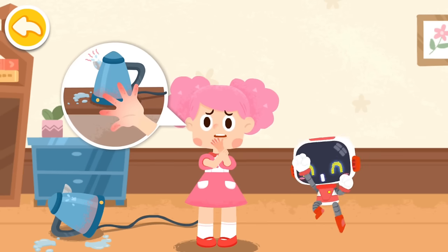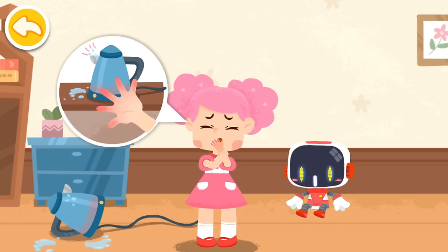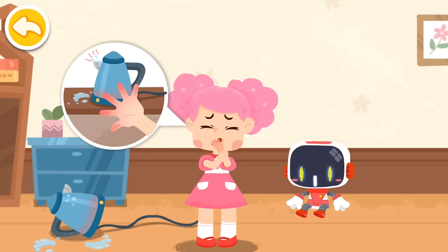My hand was scalded by the boiling water — it hurts! Your skin is red, swollen, and free of blisters. This is a mild scald. Don't worry, the Guardian is coming to give first aid.